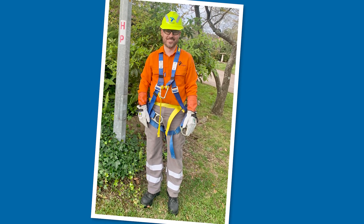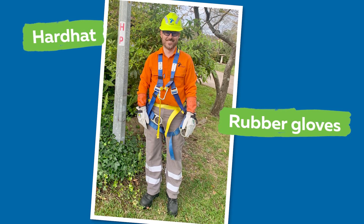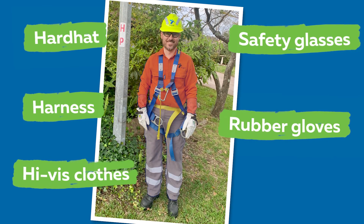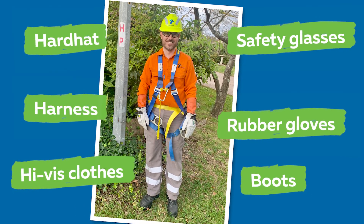You can see that I have to wear very special equipment. I have a safety hardhat, rubber gloves, safety glasses, a harness, high vis clothes and boots. That's a lot of different clothing to wear. I've been working at Ausgrid for 25 years now and I'm a qualified electrician. So you can see I have many years of knowledge and experience on how to safely work around electricity.